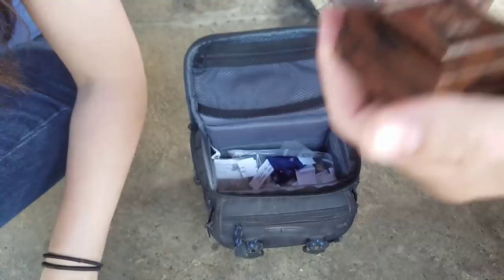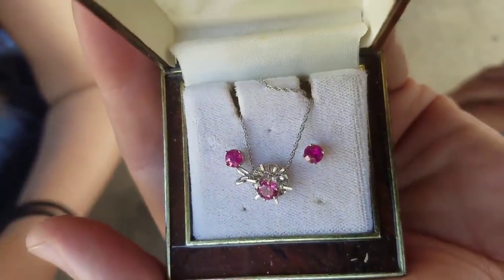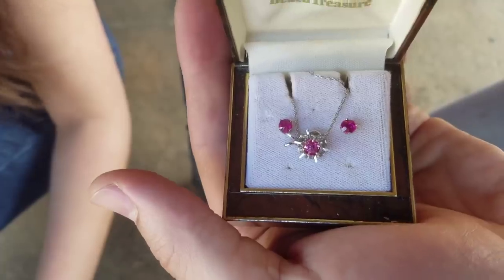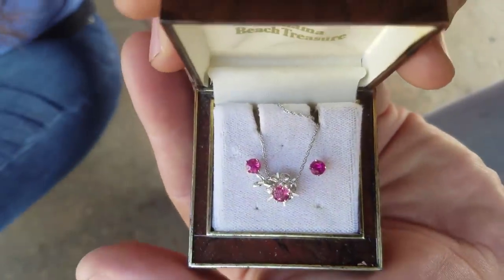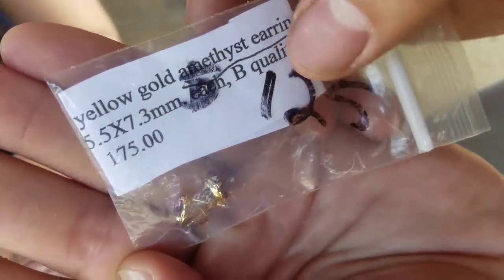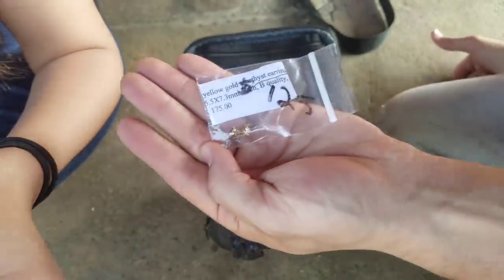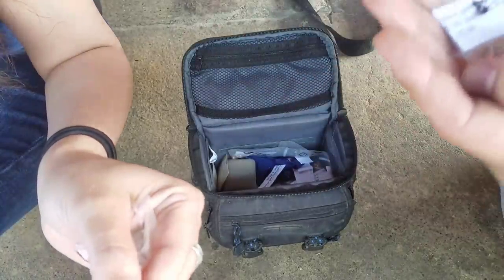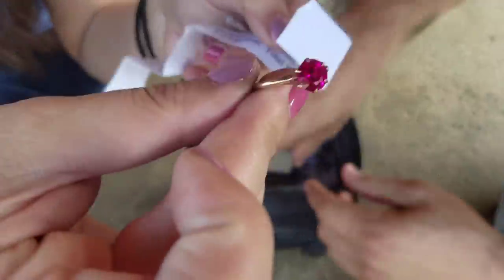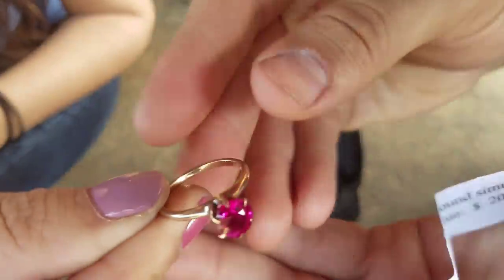Oh my god, I cannot freaking believe this. I paid $400 for the unit - I outbid you. This one thing alone is $400. Here's another set of earrings appraised for $175 - yellow gold amethyst. $125 on the bag, $175 appraisal. Here's a 10 carat gold ring with a ruby center valued at $200. This was in a garbage bag!